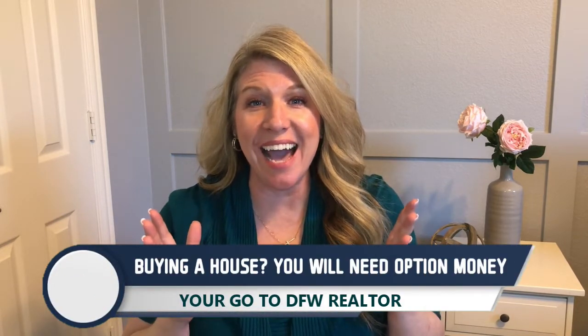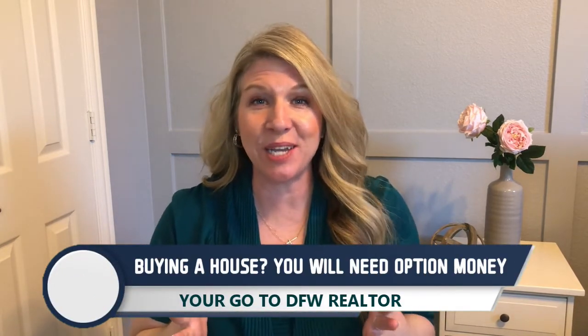Congratulations, you are buying a house. This is quite an exciting time for you. Did you know that you need to provide your seller with option money when you go under contract? What is it? How much is it? And what is it for? If you've got those questions, I'm going to go through all of them right now.